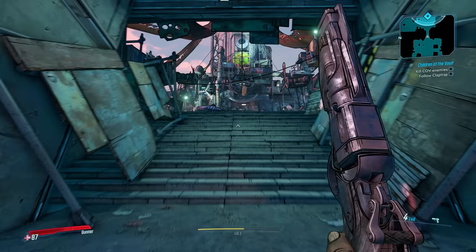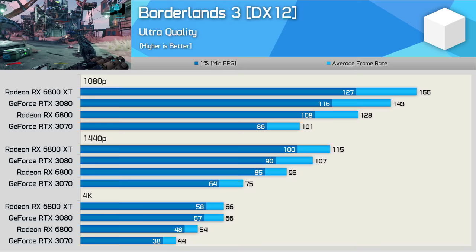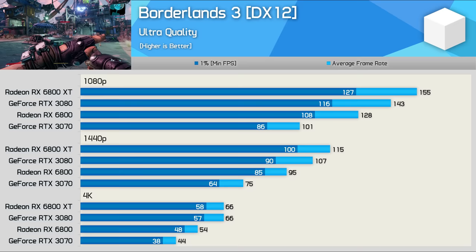Next up we have Borderlands 3, and here the Radeon GPUs perform quite well. The 6800 XT was 7% faster than the 3080 at 1440p, and 8% faster at 1080p. Not massive margins by any means, but a clear win for the 6800 XT. Once again, though, as we reach the 4K resolution, the 3080 catches up and this time matches the 6800 XT with 66fps.